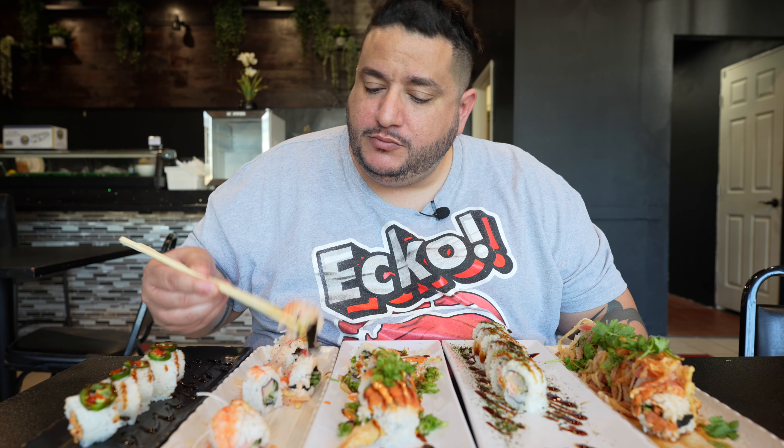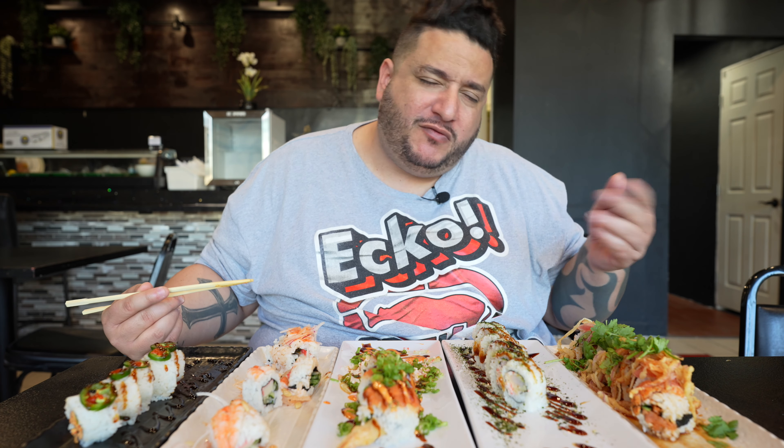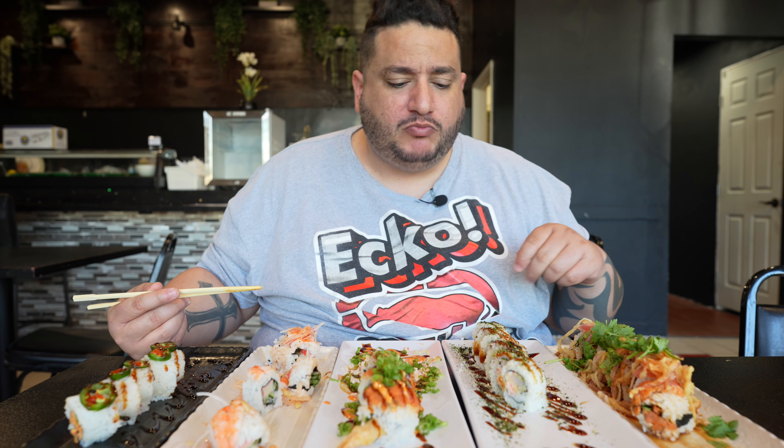I'm so glad to do an all-you-can-eat video again — I know it's been a while and you guys have been asking for it. The flavors are really crazy, like very simple. They don't have premium stuff, which is fine. It's more of a chill, relaxed atmosphere — no uni, no bluefin — but it's okay.